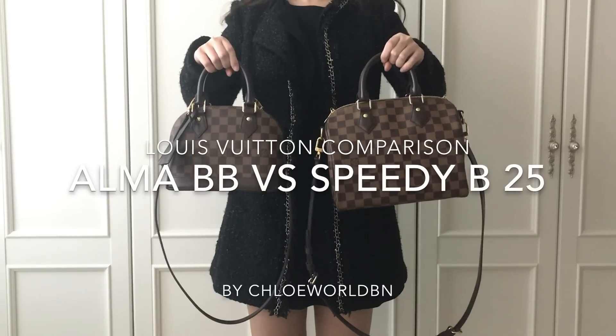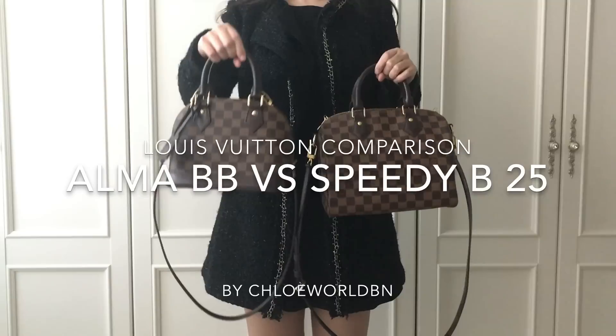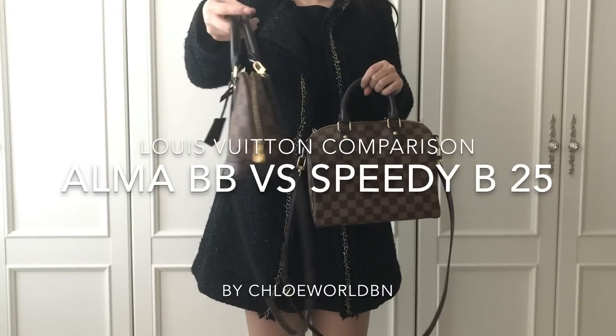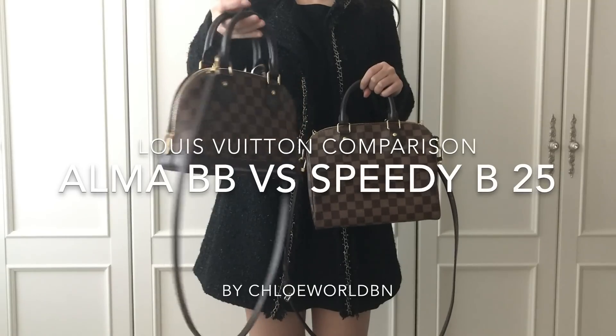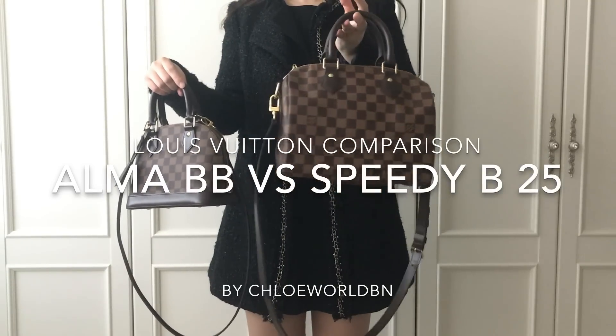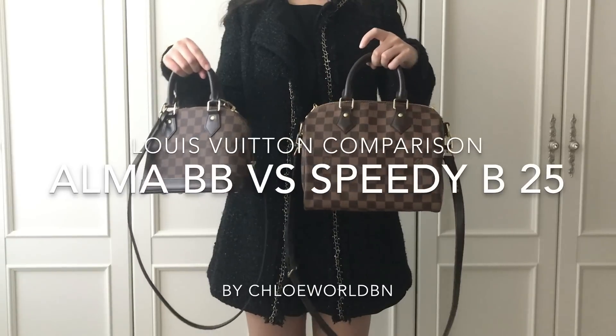Hi, I'm Chloe and welcome back to Chloe World. Today I want to compare my two favorite bags. It's a requested video and I know it's always hard to choose the one. I hope my video helps you make a better choice.